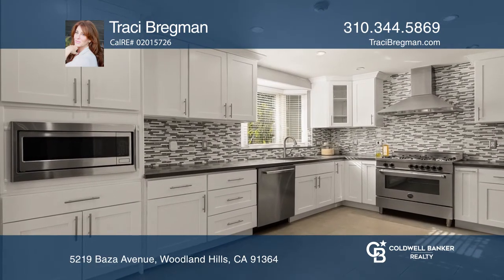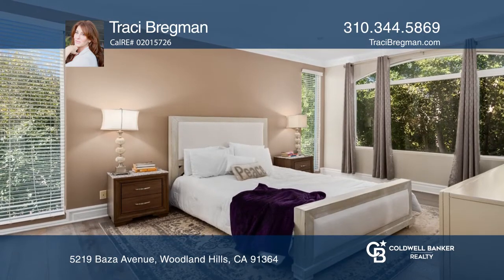The updated gourmet kitchen is the heart of the home, with sleek cabinetry and top-of-the-line appliances.